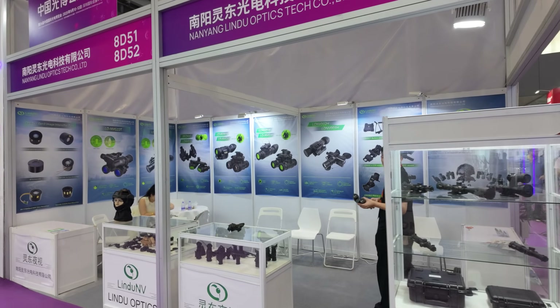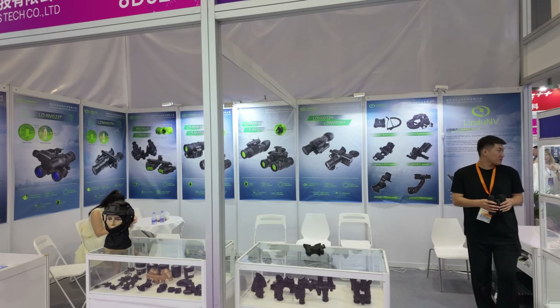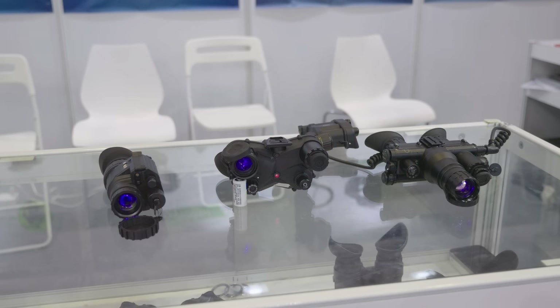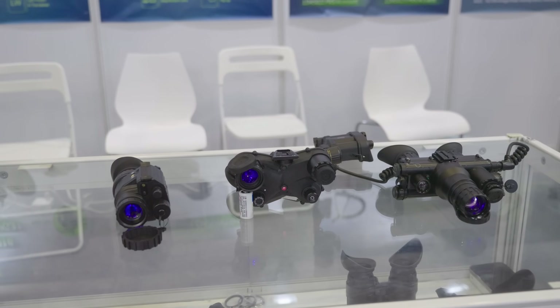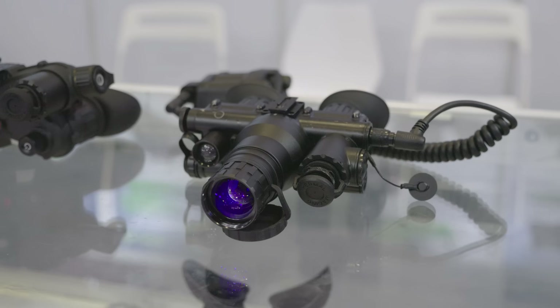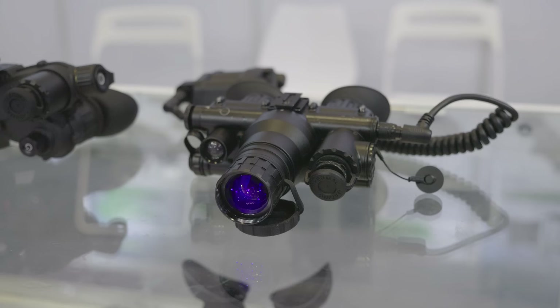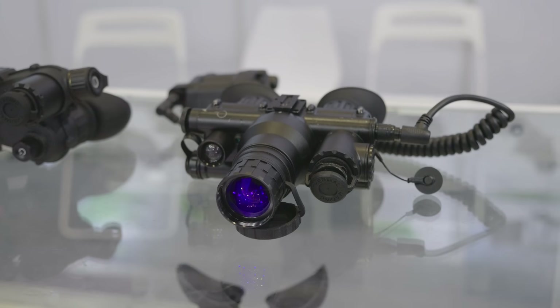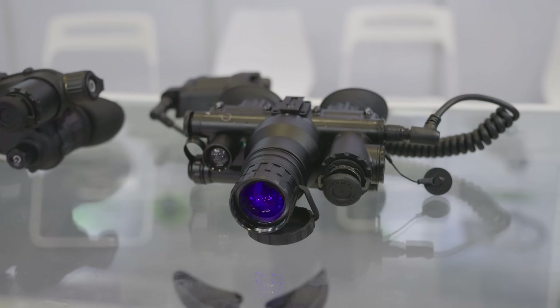Before moving on to the thermal part of the Expo, let's cover Lindu Optics — an old friend of the channel. At last year's CIOE their thermal fusion binoculars were present but the thermal module wasn't ready; now they are. Their thermal fusion PVS-7 style device combines a Russian short-format non-inverting tube with a 384x288 thermal core, offering thermal fusion modes including highlight and outline.